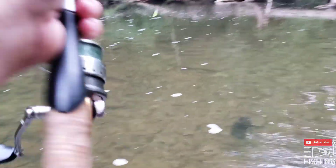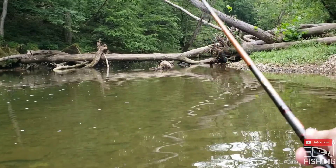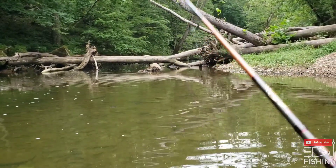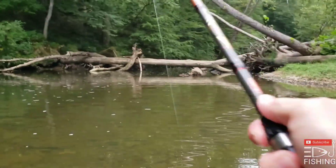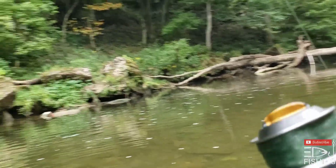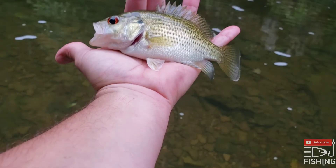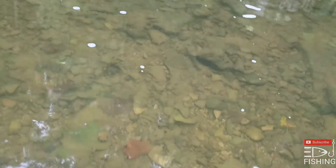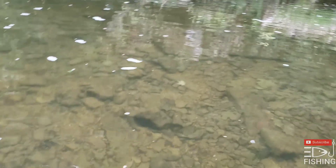I thought I had another fish on and I was hooked on the bottom. Another fish — what's this? Another rock bass! Oh my goodness, another rock bass. Mercy sakes.